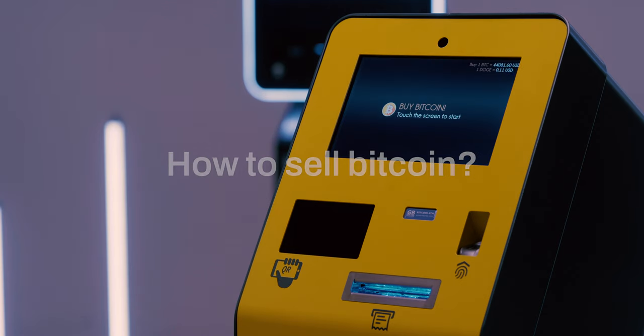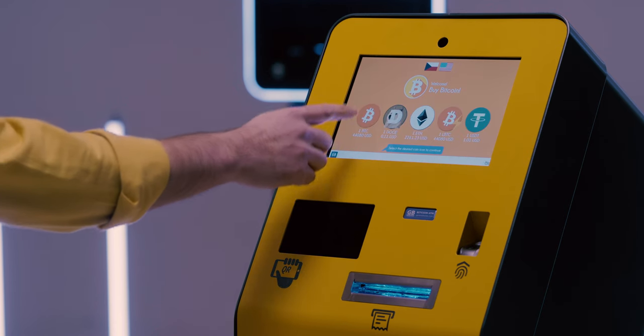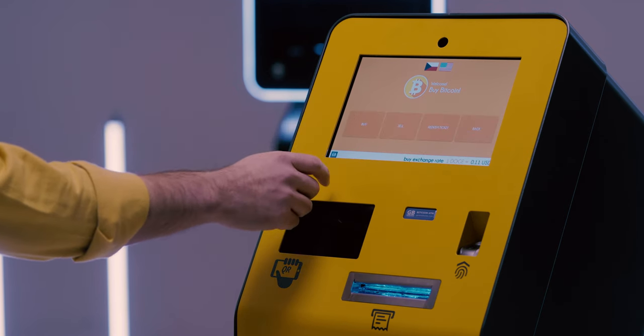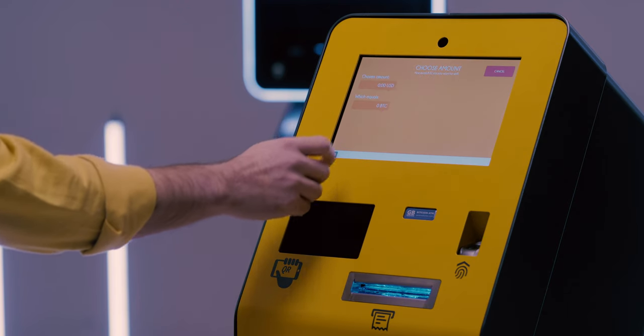That's it! Now, let's look into the process of selling Bitcoin. Choose the currency you would like to sell and press the Sell button. Select the amount of cash to withdraw.